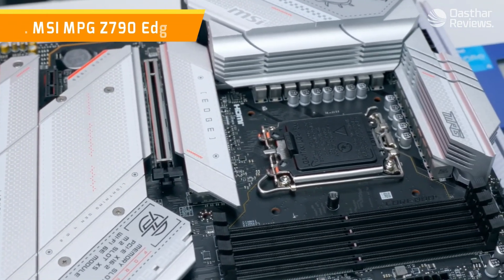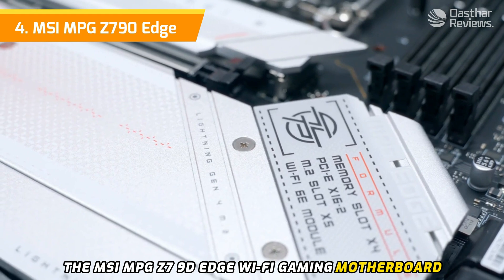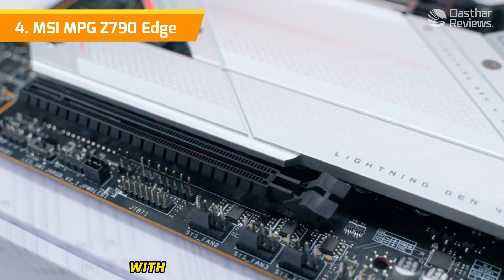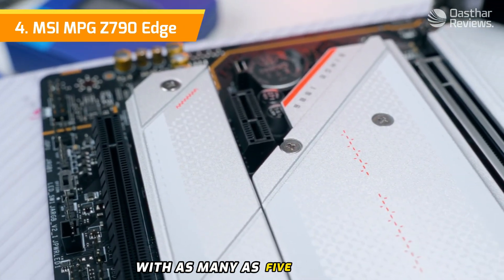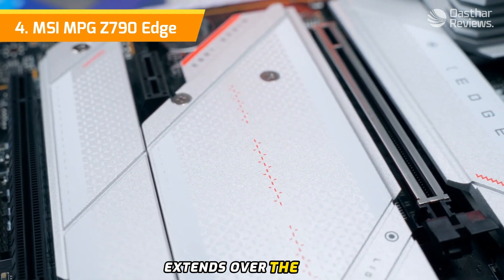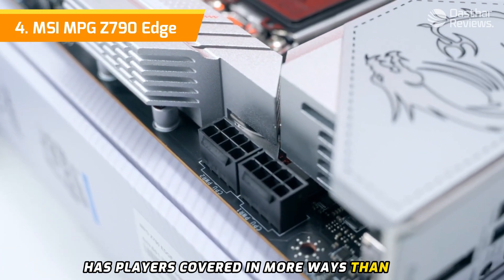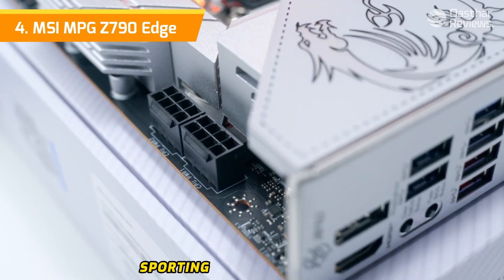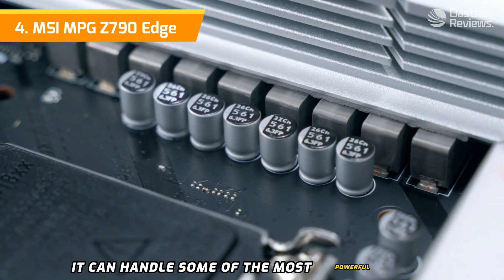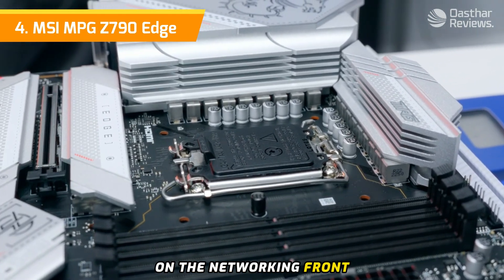Number four: the MSI MPG Z790 Edge. The MSI MPG Z790 Edge Wi-Fi gaming motherboard is the best gaming motherboard for enthusiasts looking to pair the latest Intel CPUs with a well-rounded performer. With as many as five M.2 slots coupled with an excellent heatsink cover that also extends over the VRMs, it has players covered in more ways than one when it comes to storage. Sporting an excellent 16+1+1 phase power delivery system, it can handle some of the most powerful Intel processors without breaking a sweat.